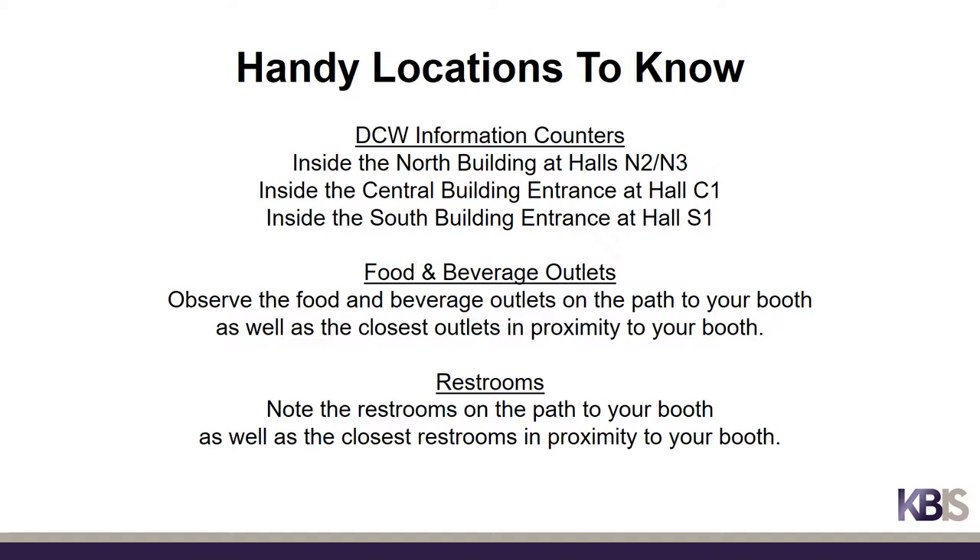DCW information counters to help answer your KBiz and IBS questions will be located inside each of the three building lobbies. It is always good to know where the closest food and beverage outlets and restrooms are, so be sure to observe their locations on the path to your booth as well as the closest outlets and restrooms in proximity to your booth.